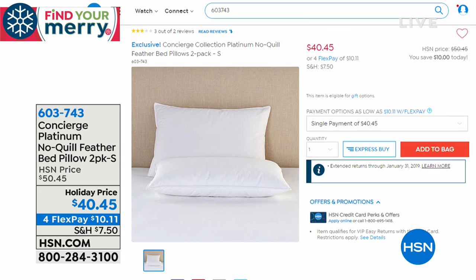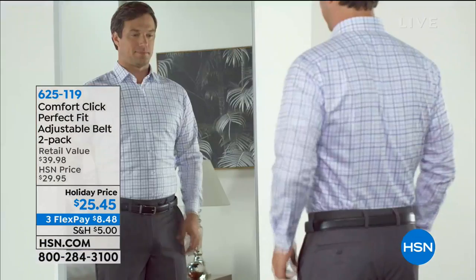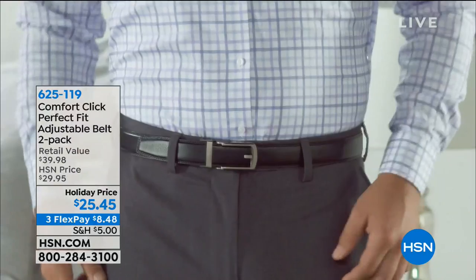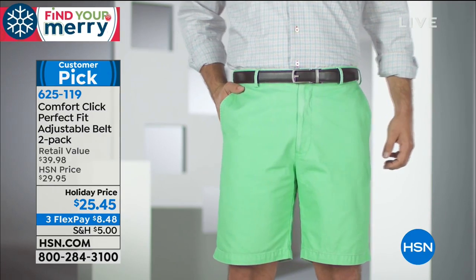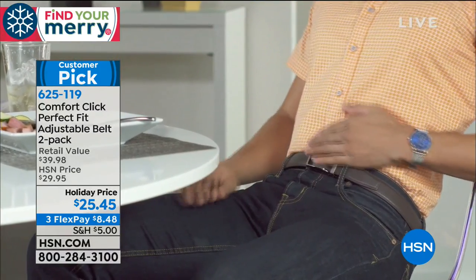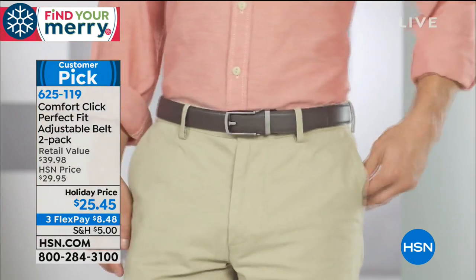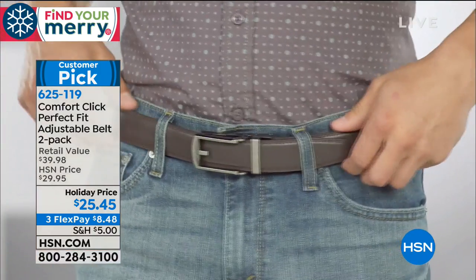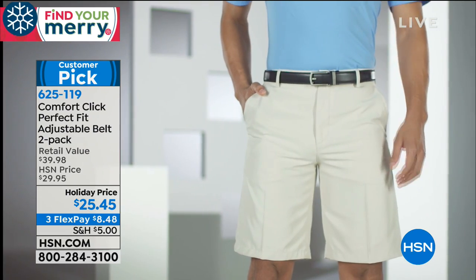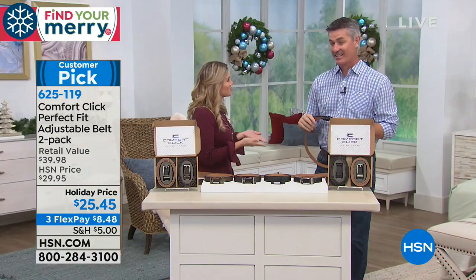Since we're talking about guests arriving, when guests arrive you eat — a lot. And for the men in your lives, they might arrive with a trim waistline but leave the party with a few extra inches. We have it back — the Comfort Click, the perfect fit adjustable belt. It's a two-pack today on a holiday price, on flexible payments of $8.48. It's one of our most popular giftable items for guys.